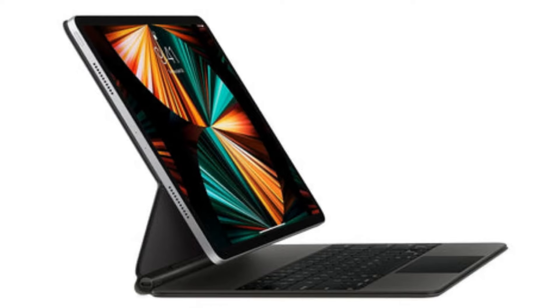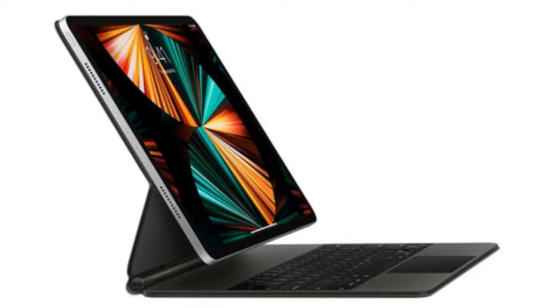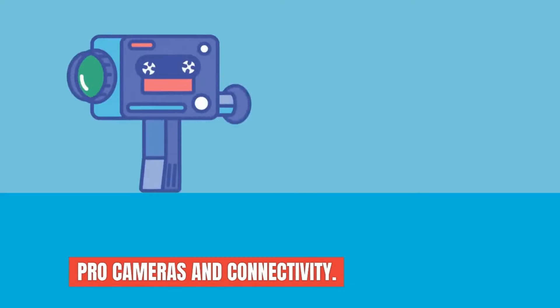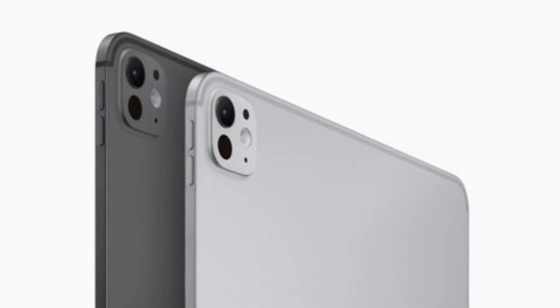The Magic Keyboard features backlit keys and adjustable viewing angles that enhance comfort and usability, whether you're working during the day or into the night. One of the standout features is the new adaptive True Tone flash, which enhances document scanning on the iPad Pro.